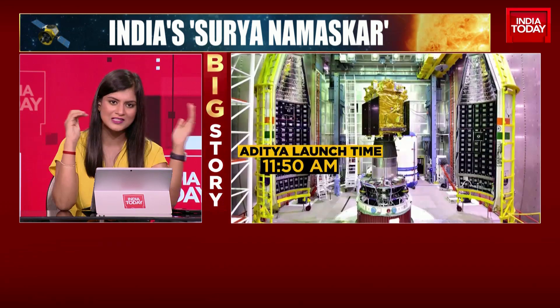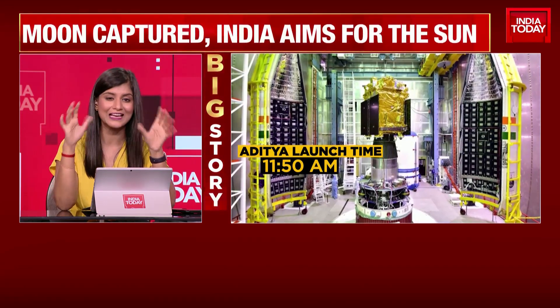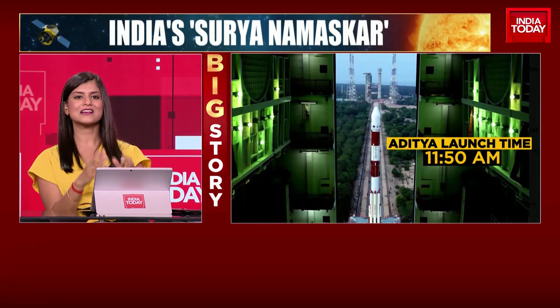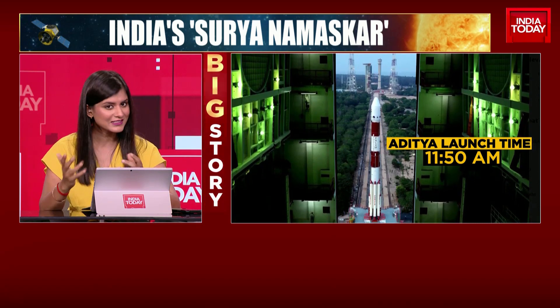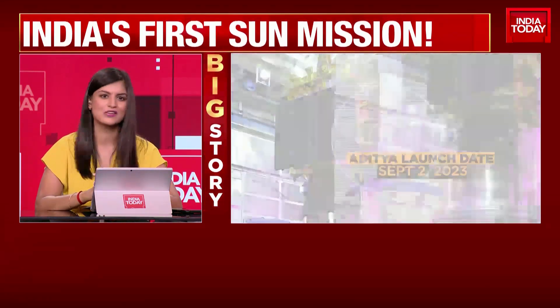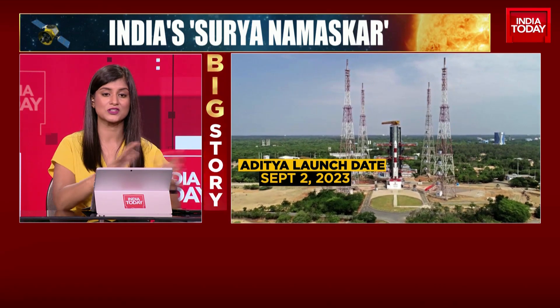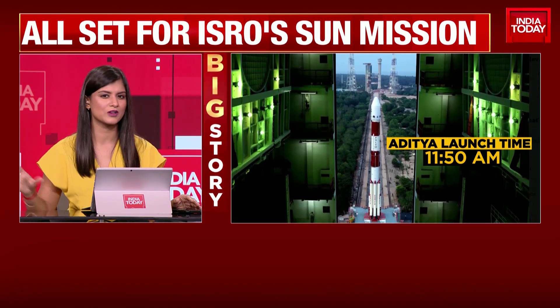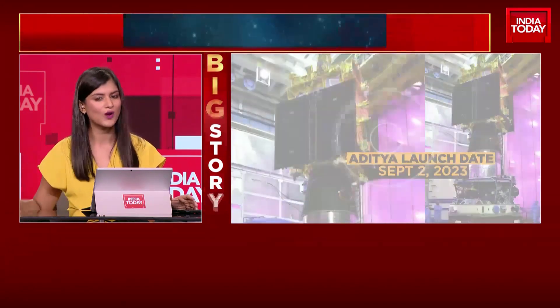They're all in triple digits and beyond. That again puts the focus on how much our scientists are managing to accomplish at such a minimal cost. Aditya L1, make no mistake, is an extremely ambitious mission. NASA, the Japanese Space Agency, and ESA have all managed to carry out solar missions — and they're the only ones. Between the three of them, they've managed about nine solar missions, and now ISRO will be joining that elite space league.